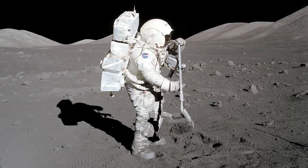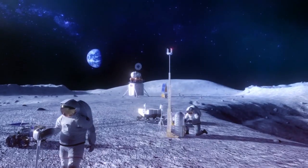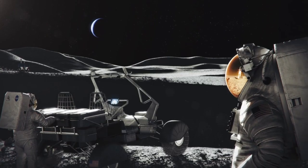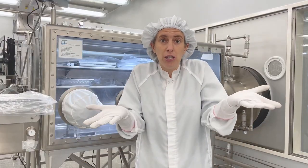Studying Apollo samples — the moon rocks we have here — will help us to understand what we can find there and what kind of tools we need so we can collect more samples and bring them back to study for the next generation of lunar scientists.